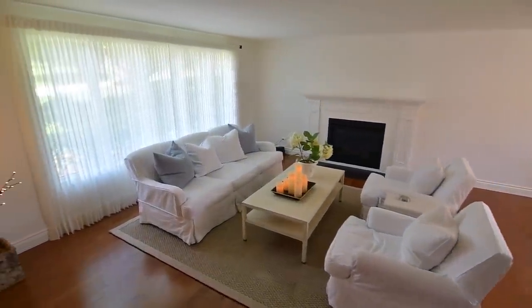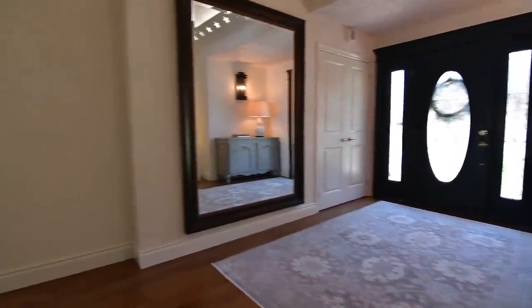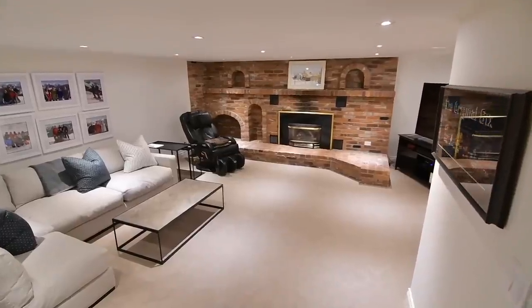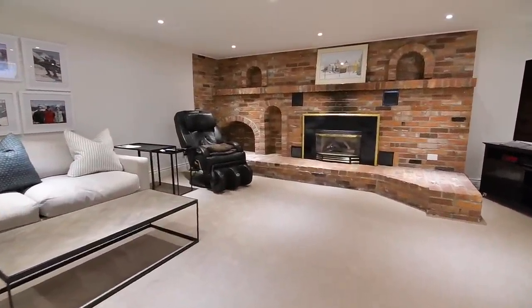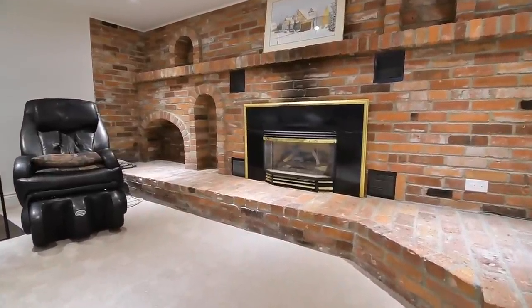Complementing the exceptional main level and outdoor entertainment settings of this home is the impressively sized lower level family and recreation area. This casual entertaining space features cozy broadloom, pot lighting, and a gas fireplace surrounded by an extensive floor-to-ceiling brick facade.